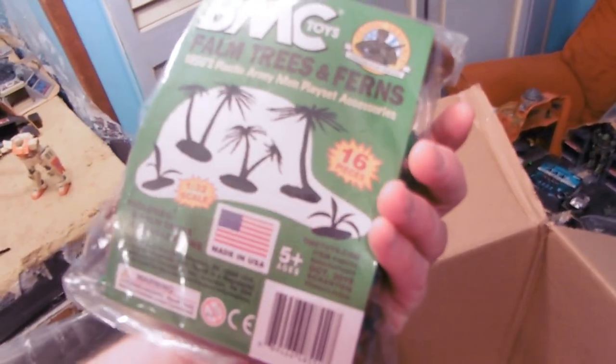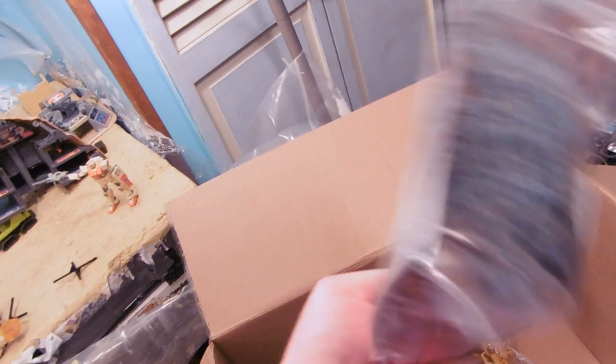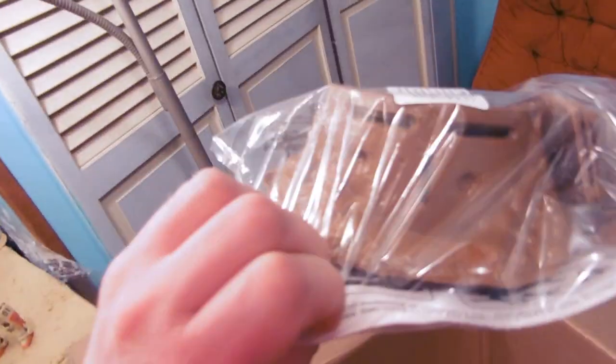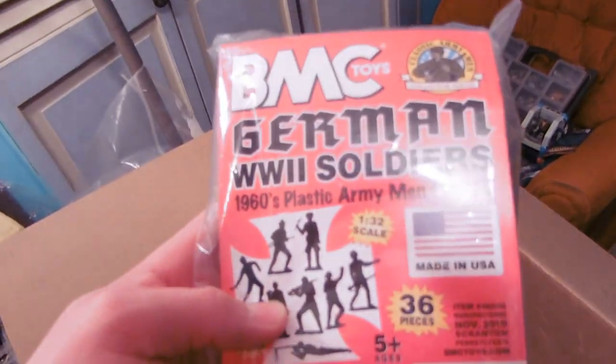Wow, look at all those trees, look at all that foliage — palm trees and ferns. I'm really excited about that one. Axis ambush in a different color. That's awesome. I didn't even remember requesting this one, so I'm excited about that. I probably did — just forgot that they released it in a new color.